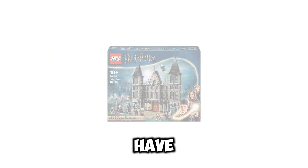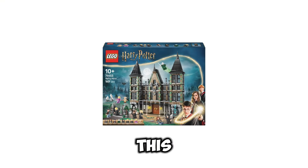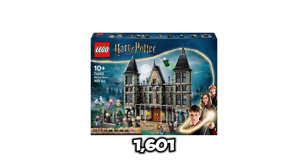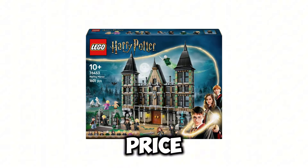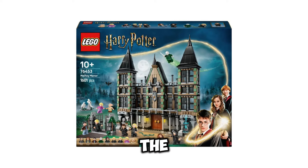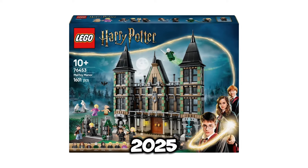Next up, we have set number 76453. This is going to be Malfoy Manor. This set is going to contain 1,601 pieces, and the price is going to be $149.99 USD. The release date of this set is going to be January 1st of 2025.